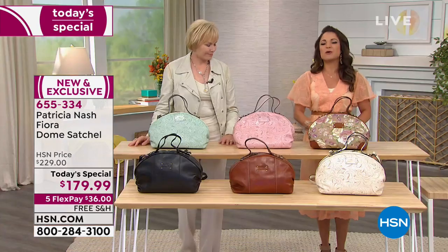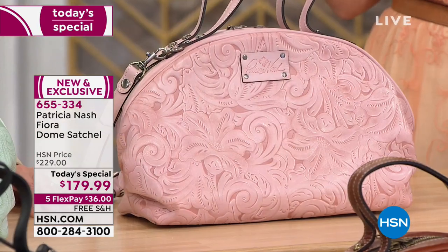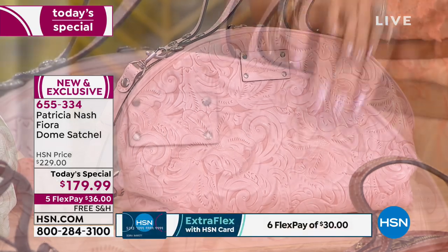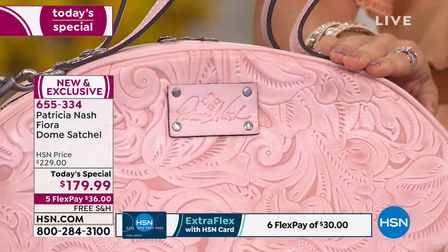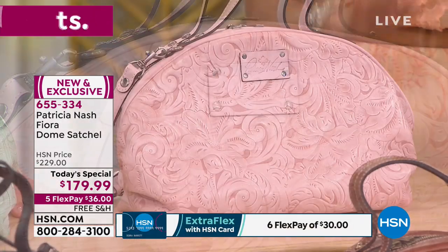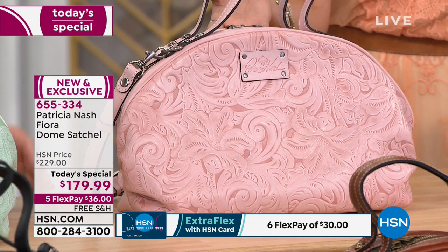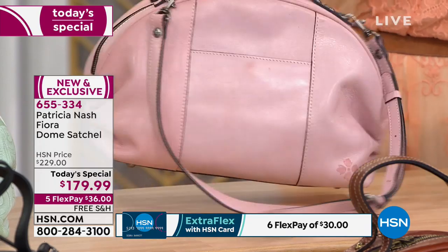The pink has been the all-star — the most popular by far. This is the last you will see of the pink tooled; we have about three dozen left. It is stunning — the perfect pink, like a ballet slipper.